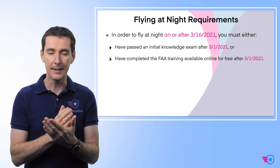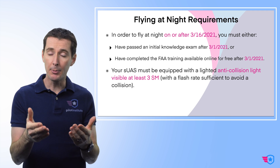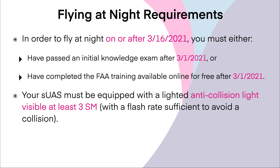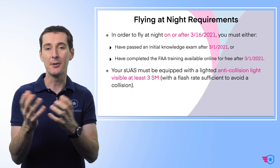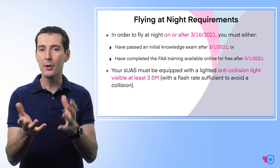March 1 is kind of that line — the date where everything needs to happen so that you can start flying on March 16 of 2021. On top of all this, whether you're taking the exam or taking recurrent training, you also need to have a strobe light — an anti-collision light on your drone that is visible from at least three statute miles. The FAA regulation says 'with a flash rate sufficient to avoid a collision.' It's kind of vague, but essentially having a strobe light — I'm sure you've seen those before. This was part of the requirement before, so not really a whole lot of change here.